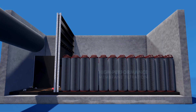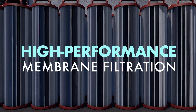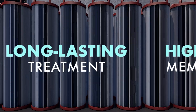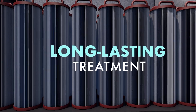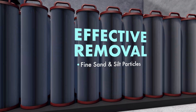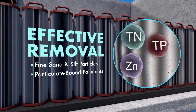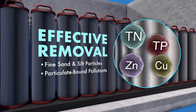The high performance membrane filtration provided by the High Capacity Kraken's pleated cartridges ensures long-lasting treatment and provides a large surface area to effectively remove fine sand and silt-sized particles and a high percentage of particulate-bound pollutants, such as nitrogen, phosphorus, and metals.